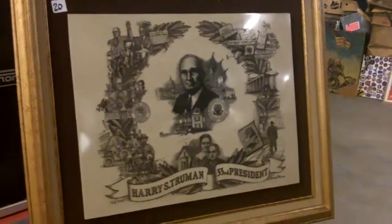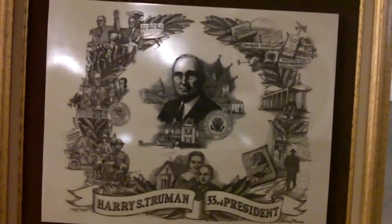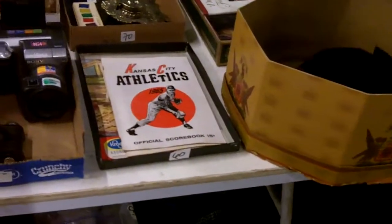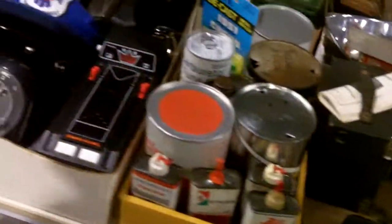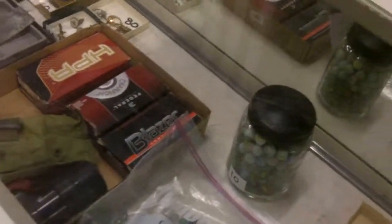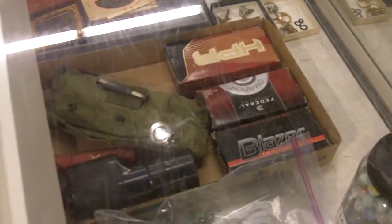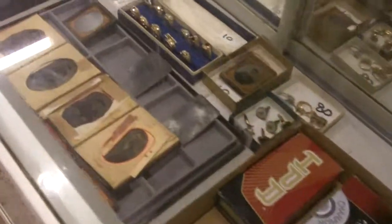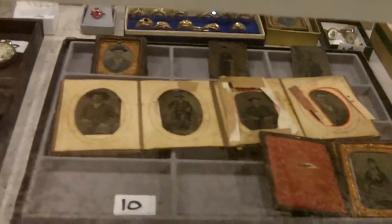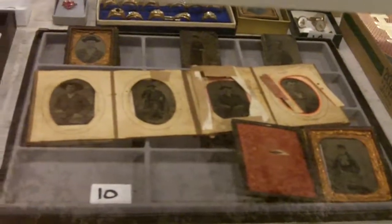A couple of tributes to Harry Truman, signed and numbered — pretty cool. Remember the Kansas City Athletics? That's what they were before the Royals, most of you know that. The bullets are 40 Smith and Wesson. Got some great daguerreotype — I have a lot to learn when it comes to the different types of photos. Check out the photos I took of this stuff because that's the only way you're really going to see the detail.